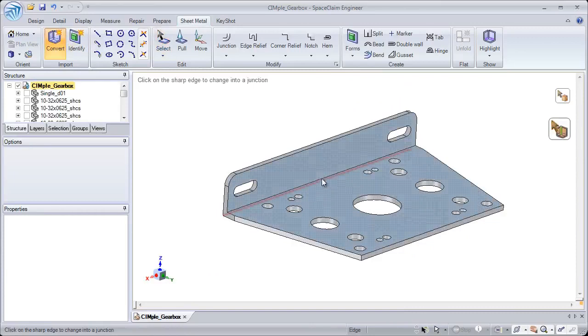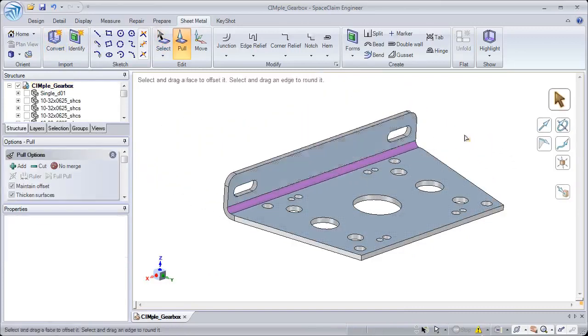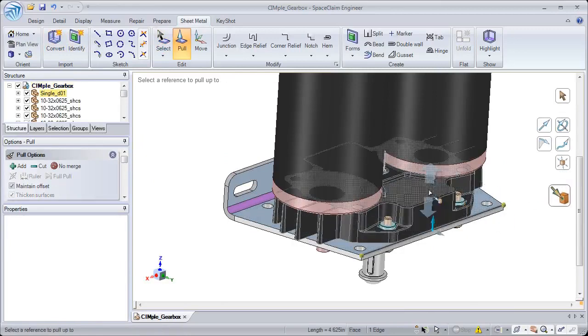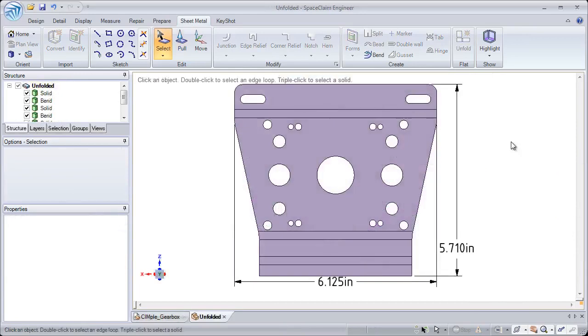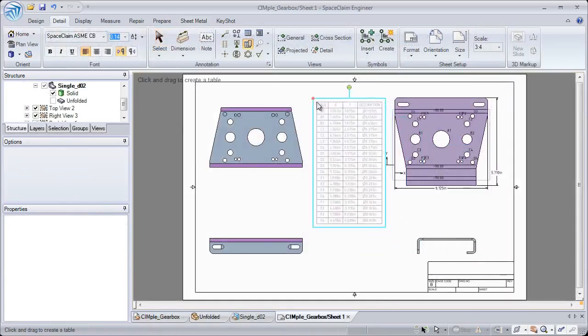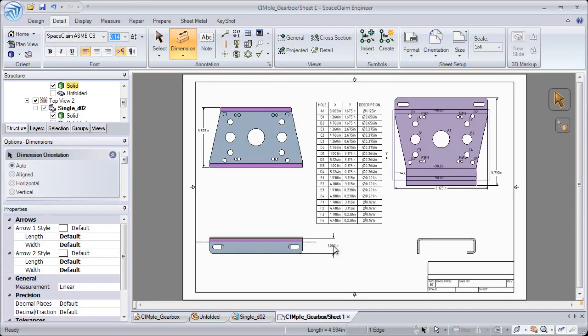Number two: sometimes sheet metal parts aren't built correctly for sheet metal unfolding. SpaceClaim gives users the ability to quickly convert models to sheet metal and add additional walls and junctions by snapping to parts in an assembly. When finished, parts can be easily placed onto a drawing sheet for communication with the rest of your team, and details like hole placement can be added in seconds.